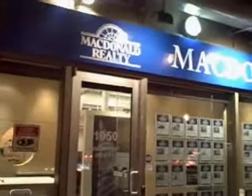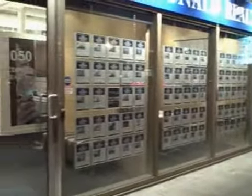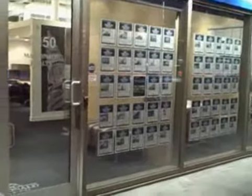Hello and welcome to McDonald Realty downtown. This is my new location at 1050 Howe Street — it's at Howe and Nelson. If you come up to the unit here, you can see all the current listings of our downtown agents. Very busy group down here.